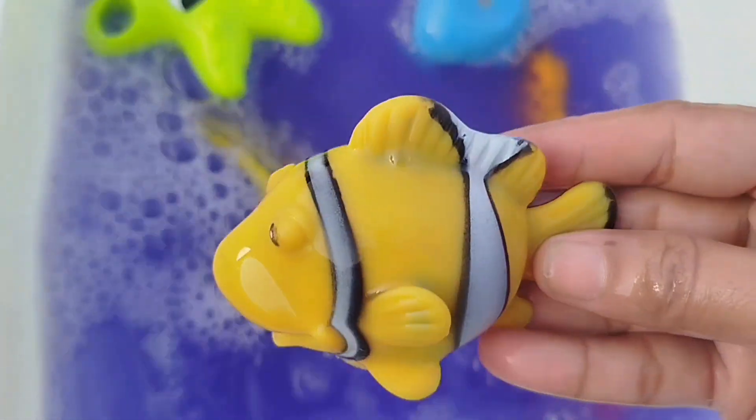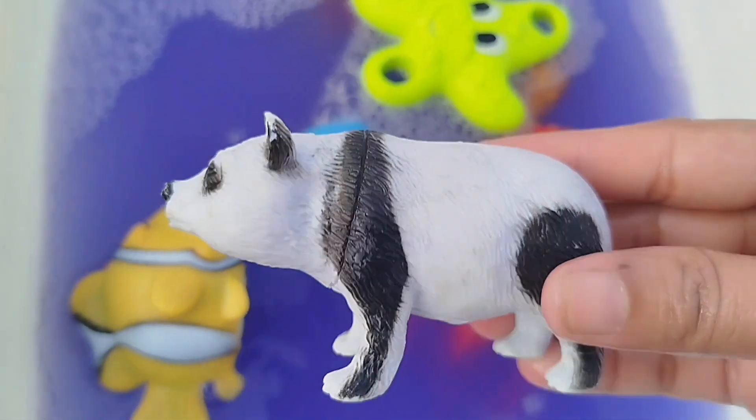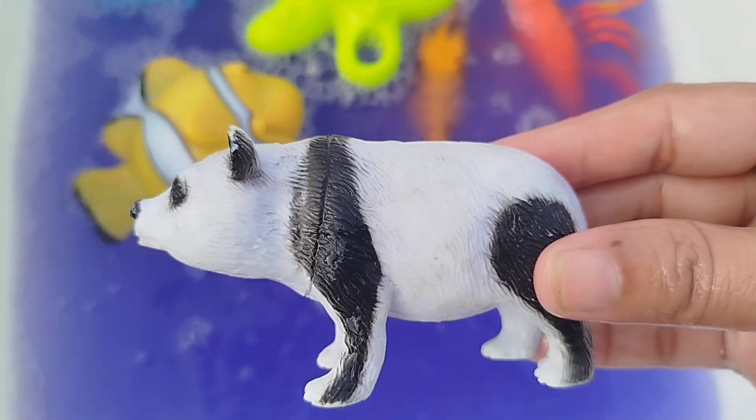A clownfish. This is a clownfish. A panda. This is a panda.